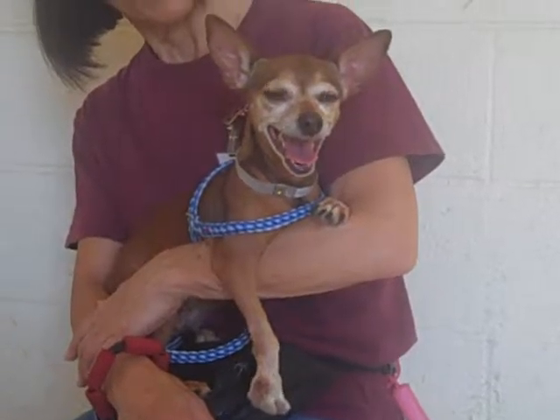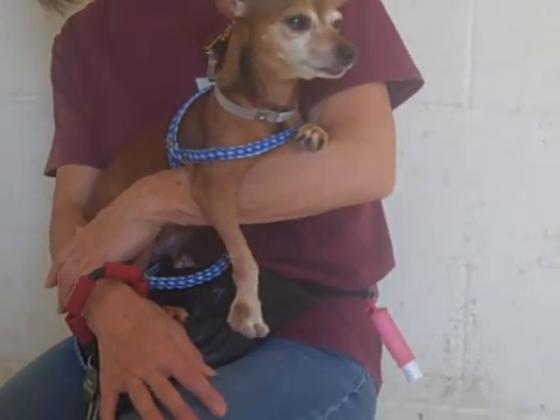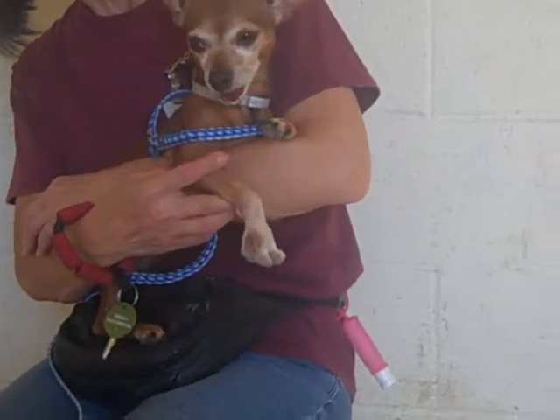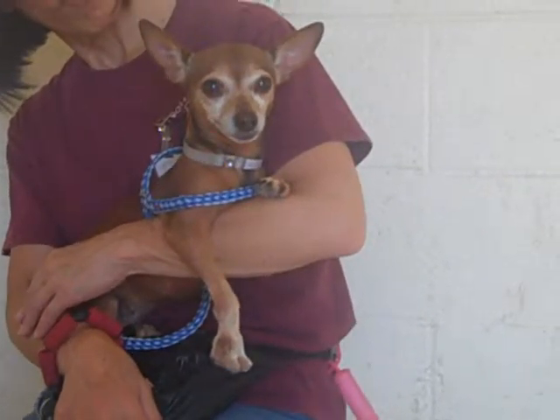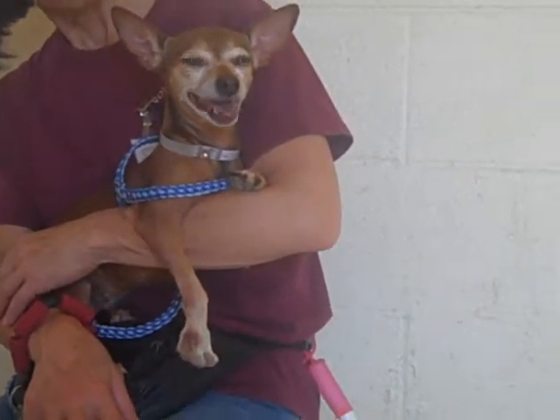She's a really sweet girl. She walks really well on leash. She has this slight deformity on her front right paw, which makes it kind of look like a doe foot or something, but it doesn't stop her any. It doesn't seem to bother her at all — it's something she must have learned to live with. She still walks pretty well, so it's no big deal for her.